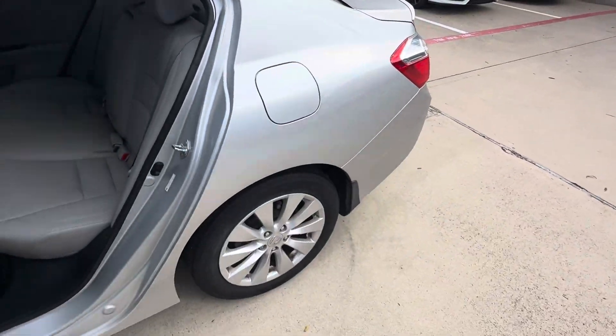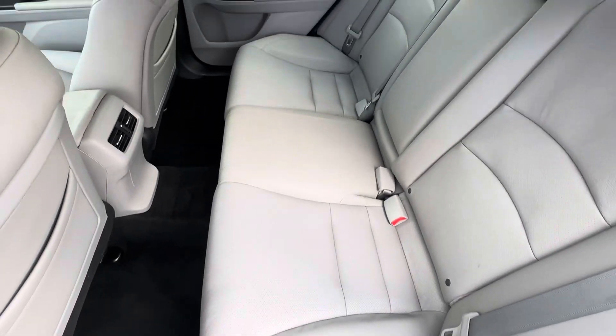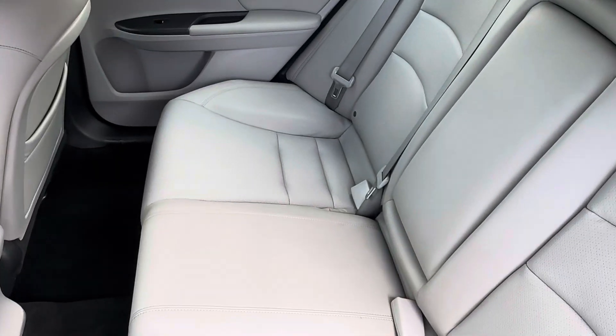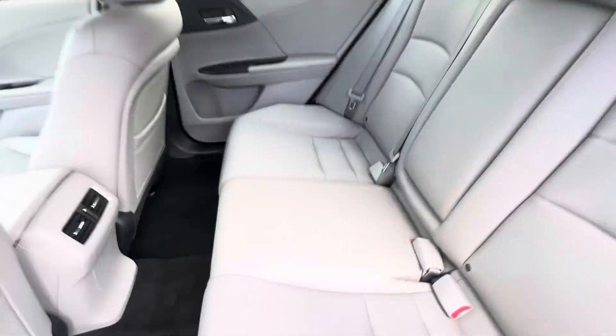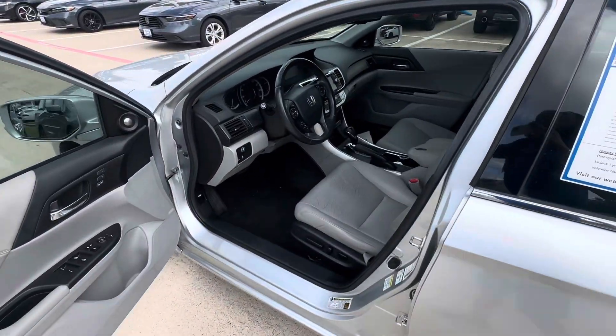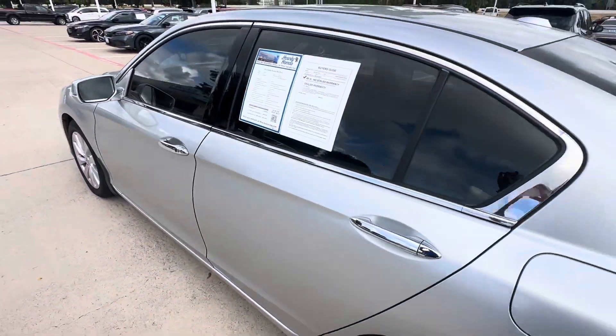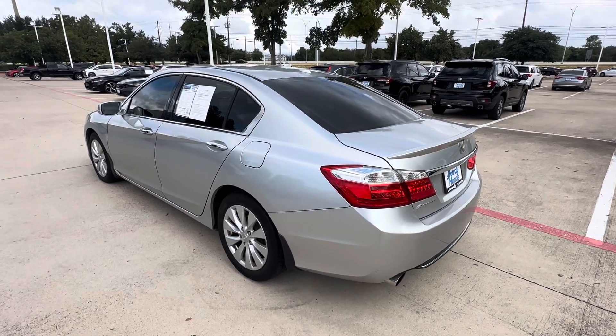Opening up the back — you can see those seats look decent also. The car is here and it's available. Give me a shout if you are seriously inquiring. I would love to set a time for you to come by, test drive, and see if there's something we can do to make a deal. Alright? Thank you.